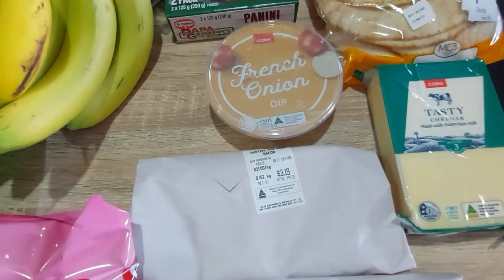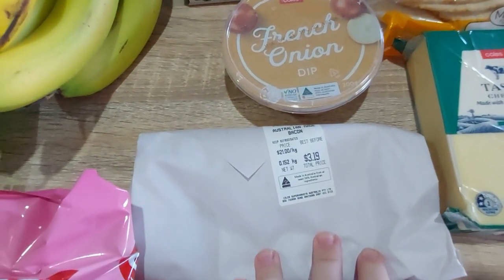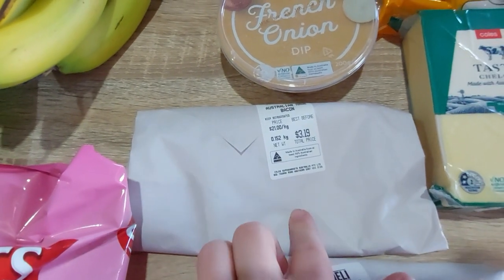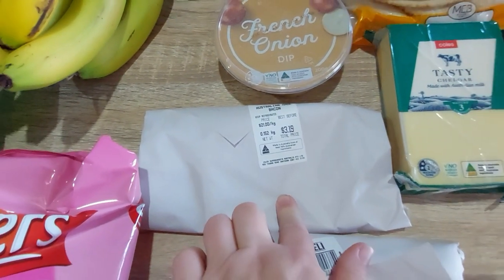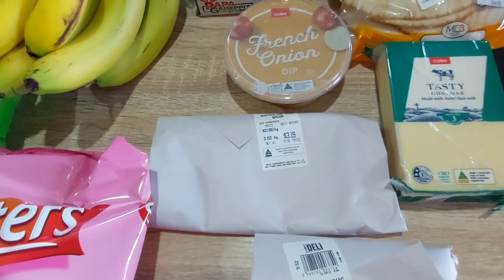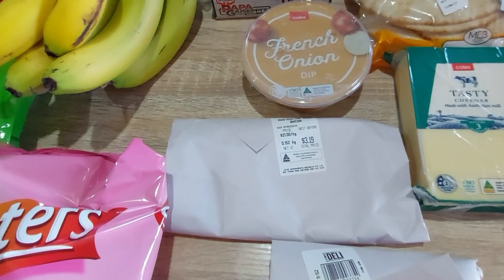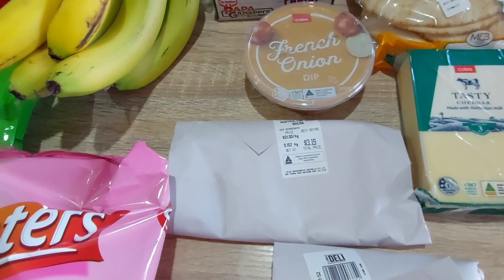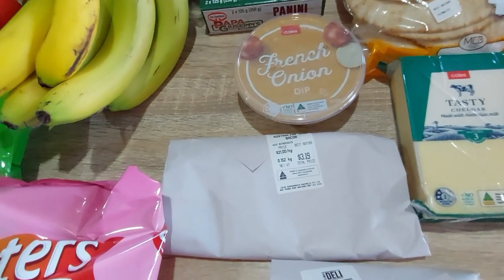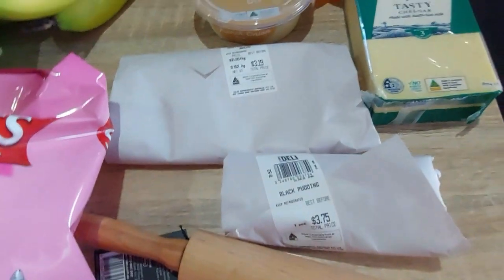Last week I wanted to get the Australian bacon from the deli but they didn't have any. I saw it this week — I did actually buy bacon at Aldi as well, so I got four slices here because it's $21 a kilo. It cost me $3.19 for four slices. It looks like two pieces of shortcut were smooshed together and there's not much fat on it, so I don't have high hopes, but we'll try it on the weekend.